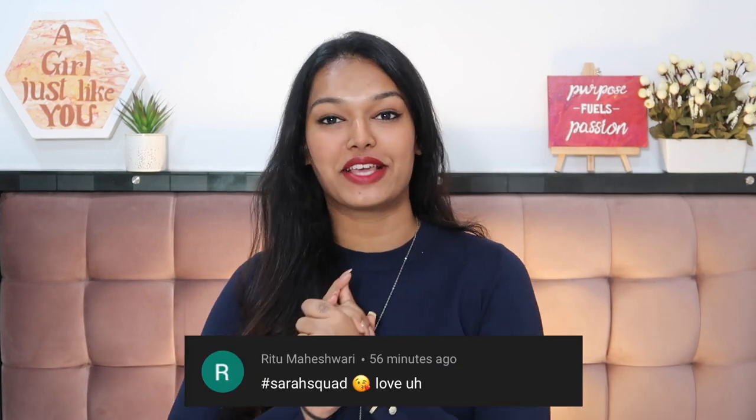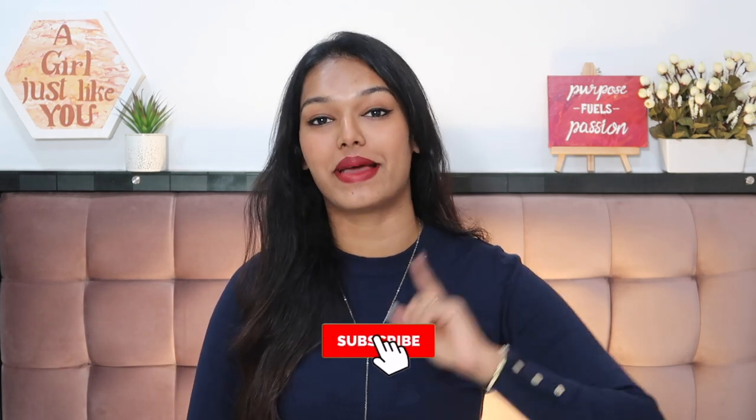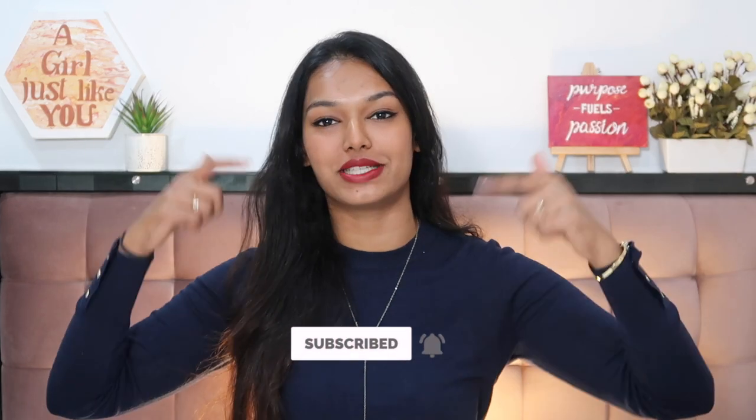Today's Sarah Squad shoutout goes to Ritu Maheshwari — thank you so much for watching and supporting my channel! If you want to be part of the next Sarah Squad shoutout, hit the subscribe button, the bell icon, and leave a comment saying hashtag Sarah Squad. I will see you guys tomorrow with a fresh new video — bye guys, love you, take care!